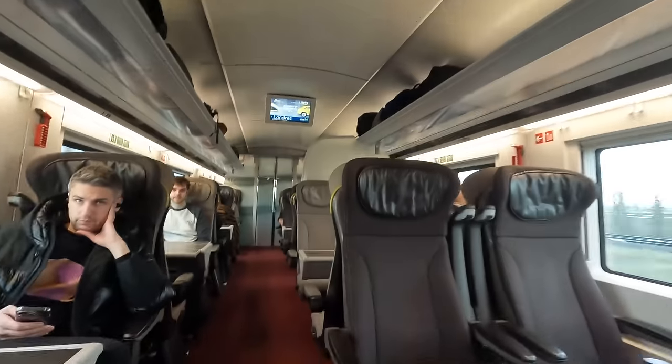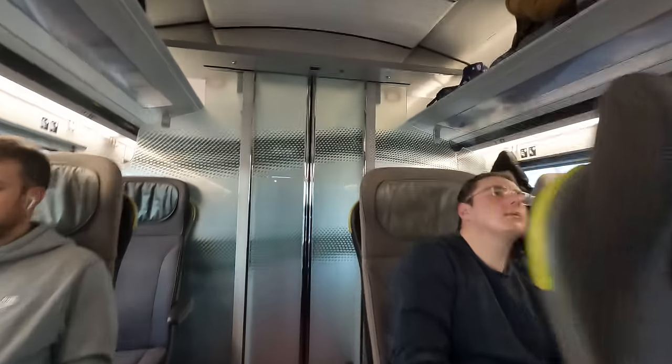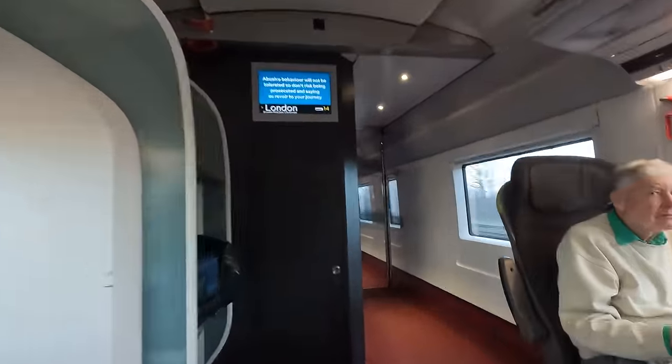Here's what Standard and Business Premier look like on the E320s, which is in a 2x1 configuration. Business Premier offers a hot meal instead of a cold one as in Standard Premier, as well as increased flexibility and lounge access.